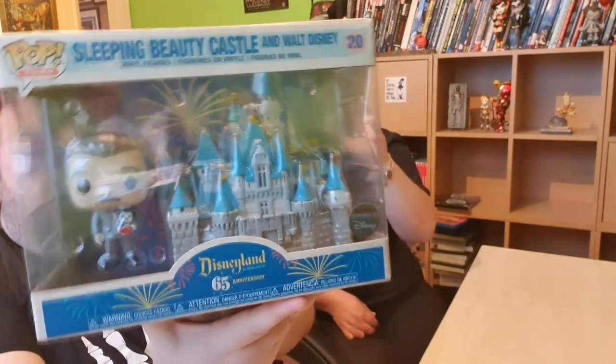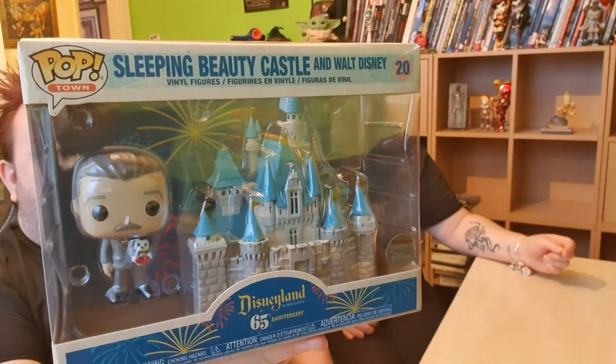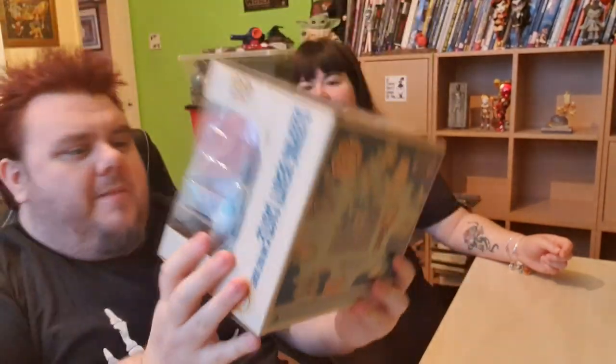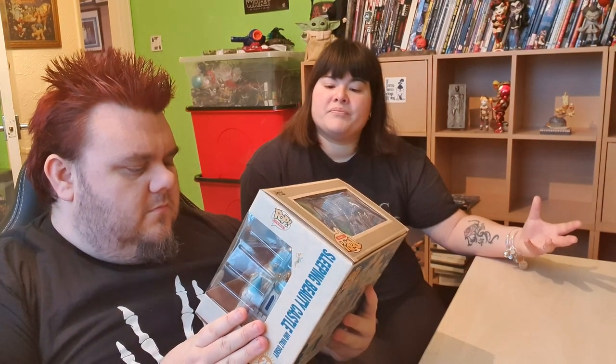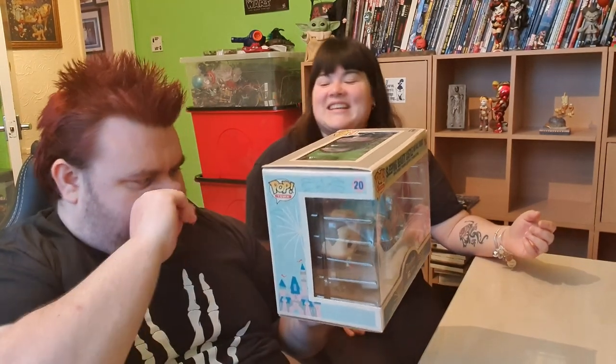The only thing that kind of gives it away is the little pink window bits. There's like a pink tinge to the castle, but on the actual artwork it's more pink than what it actually looks in the pop — maybe because it's inside that plastic. I know there are some people that have already said it could do with a bit of paint work because you can't really see the pink that much, but I'm still excited. I'm still excited I own it.